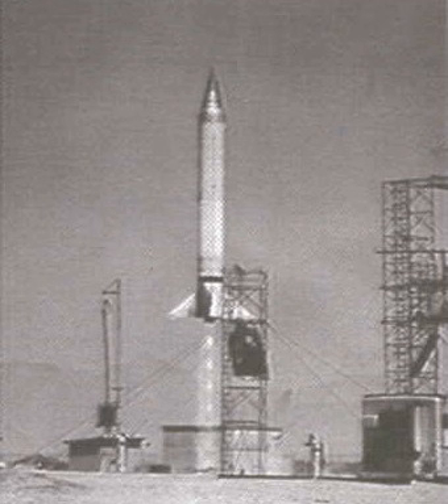After World War II, the United States experimented with captured German V-2 rockets as part of the Hermes project. Based on these experiments, the U.S. decided in 1946 to develop its own large liquid-fueled rocket design, to be called Neptune but changed to Viking.